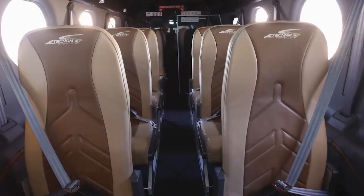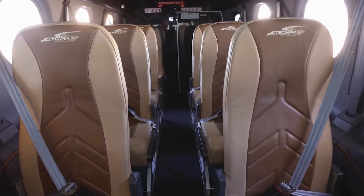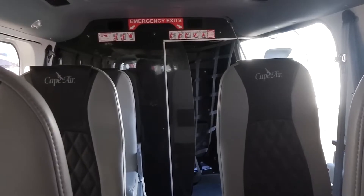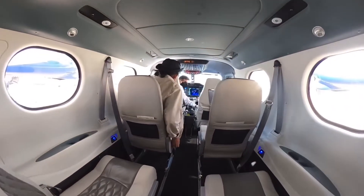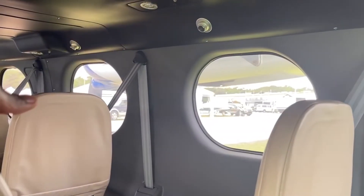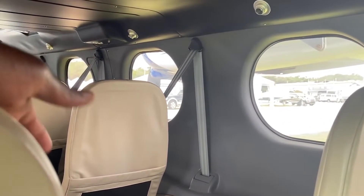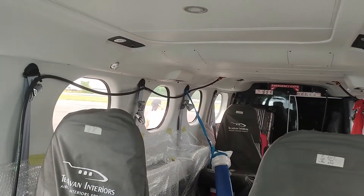Each seat is equipped with adjustable headrests, armrests, and recline options, catering to passengers' individual preferences. Additionally, the seats are positioned in a club arrangement. Lighting plays a significant role in setting the cabin ambiance. The aircraft boasts adjustable LED lighting, enabling passengers to create their desired environment. Subtle accent lighting adds a touch of sophistication and further enhances the cabin's luxurious feel.